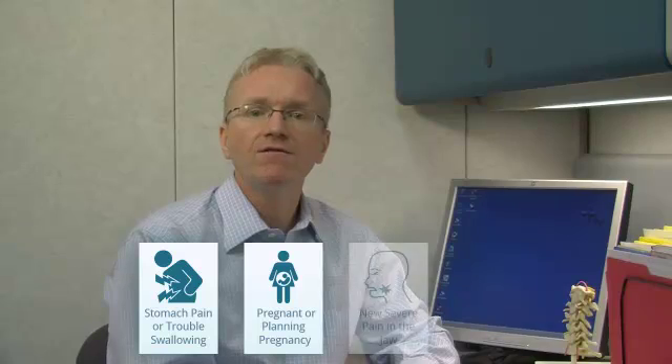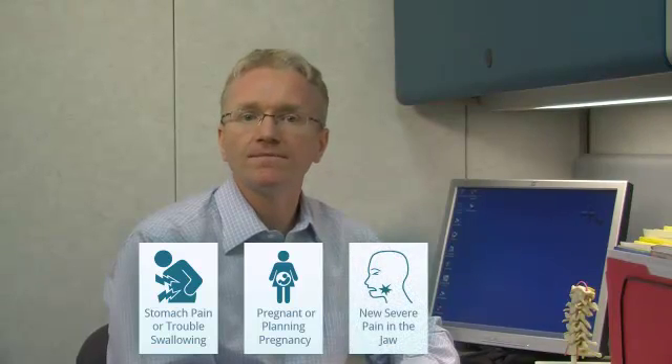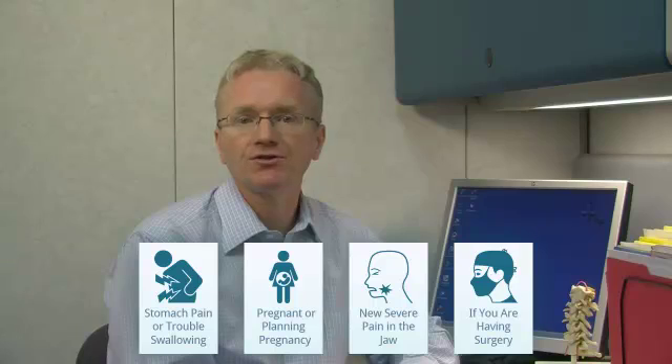Call your doctor if you develop stomach pain or trouble swallowing, if you are pregnant or planning pregnancy, if you develop new severe pain in the jaw, or if you are having any upcoming surgery.